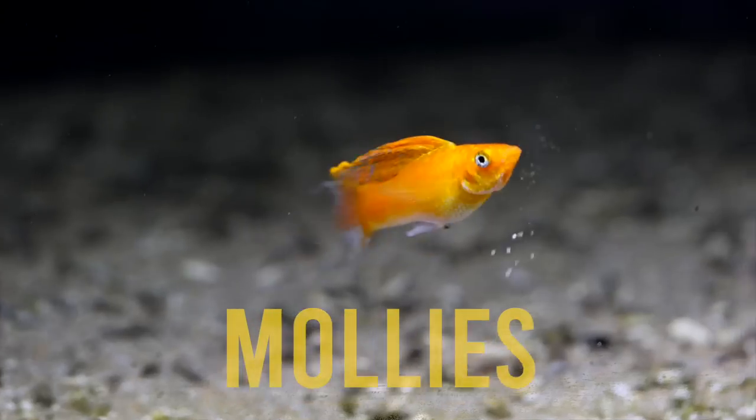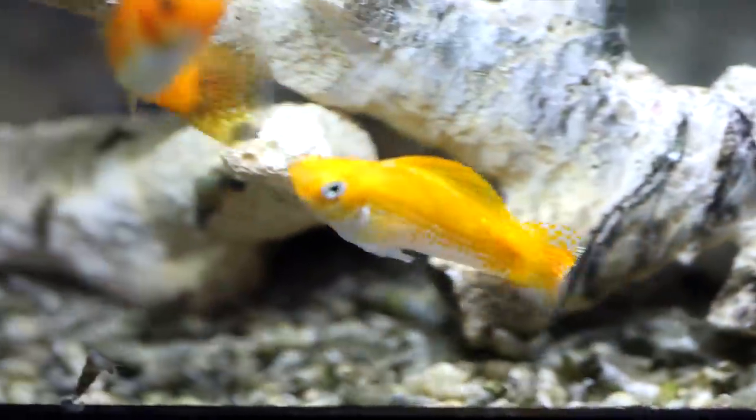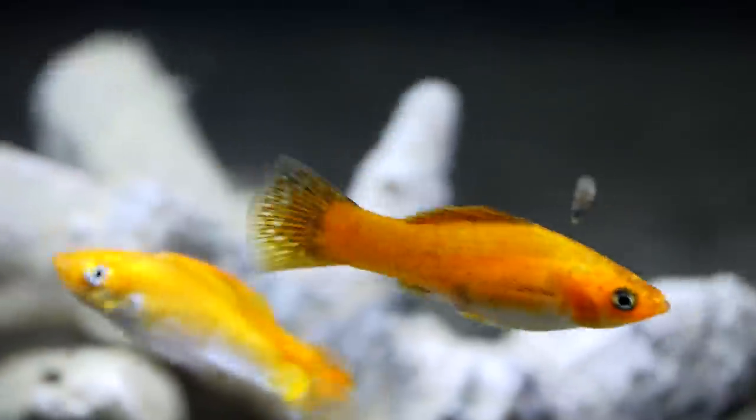Are you looking for an inexpensive, beautiful fish that's a little bit larger, can be kept in groups, and also gives birth to live babies? If you are, I recommend choosing mollies. Mollies, like guppies, are livebearers, but much larger and to some people more impressive. There are many types of mollies with varying color patterns, fin variations, and shapes, and they are all as easy to keep as each other.